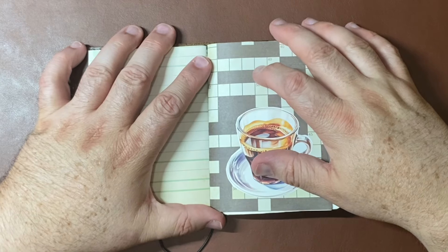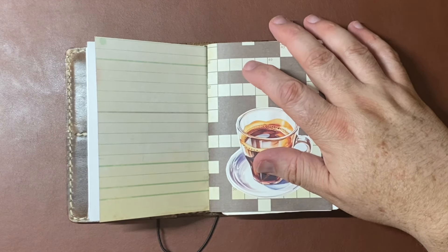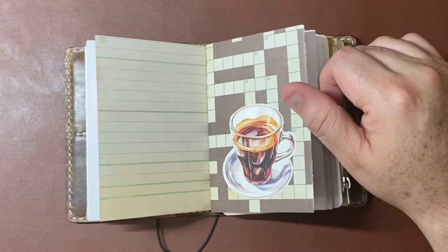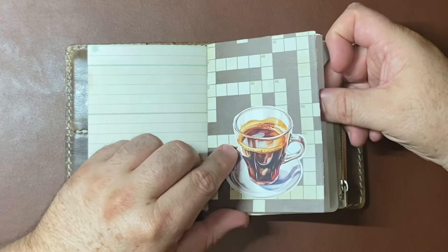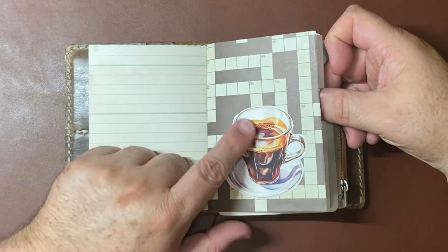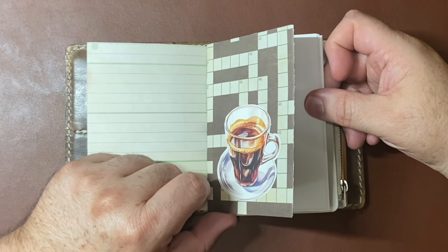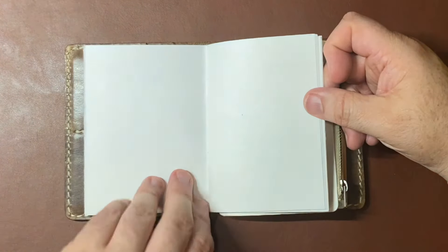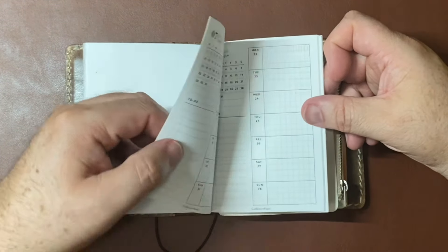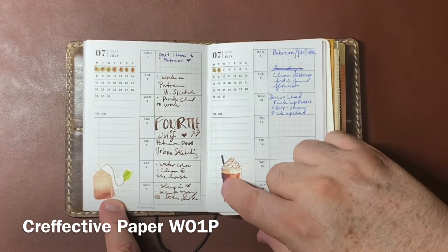If you look at my first One Book July that I did, I was in a personal size Chic Sparrow — I still have that notebook. I had a monthly calendar, same as now. Here I have a sticker of mine that my patrons got this month in July. They get digital printables of stickers, inserts, covers for certain sizes, stuff like that. And then this is my weekly insert — it's also by Creffective Paper. These are two stickers of mine that I printed and fussy cut out. This month we're doing coffee and tea themed things, so some fun little artwork.